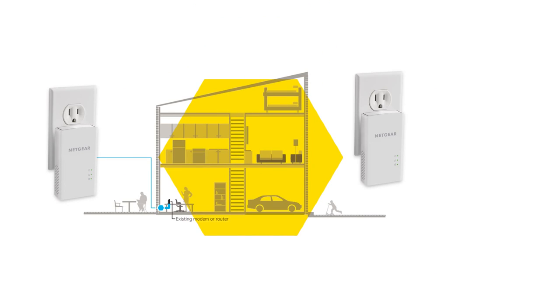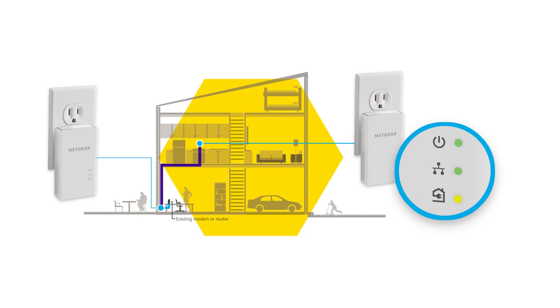To ensure you get the best possible performance from your network, Powerline's pick-a-plug LED function helps you determine the best location for your adapter.